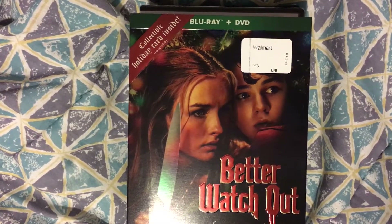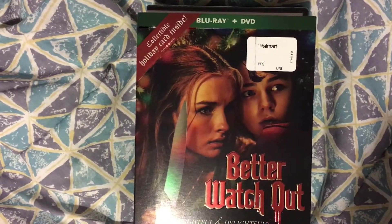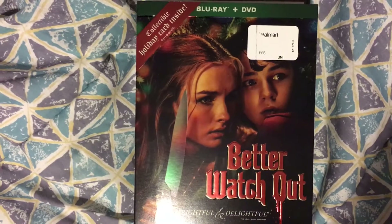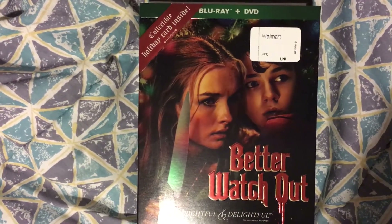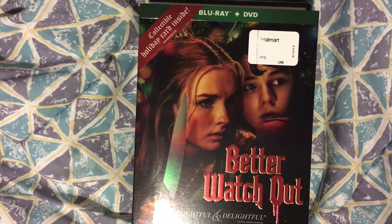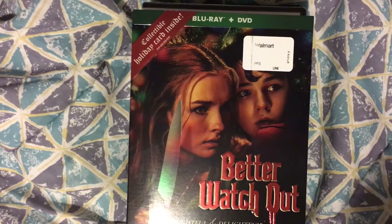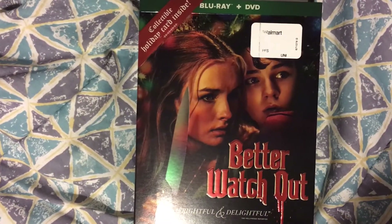First up we have 'Better Watch Out,' and I gotta give a shout out to Leo from Geek Legion of Doom because I wouldn't have picked this movie up if it wasn't for watching his review. I didn't really care much for the cover art, but I watched his review and it kind of sparked my interest in checking it out.